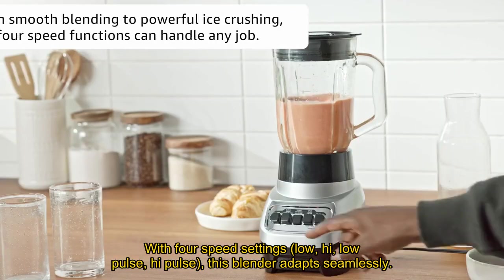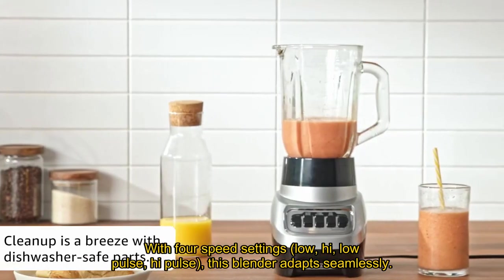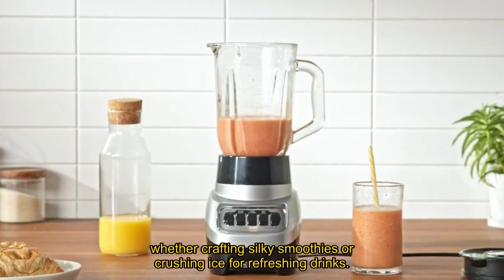With 4 speed settings — low, high, low pulse, and high pulse — this blender adapts seamlessly, whether crafting silky smoothies or crushing ice for refreshing drinks.